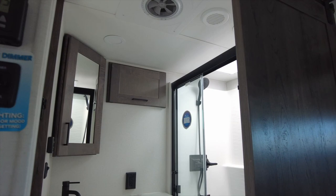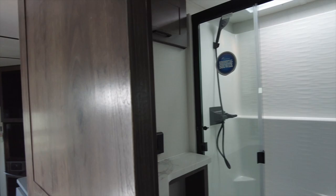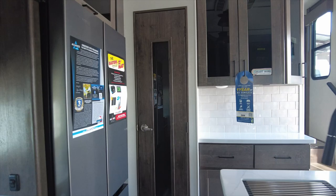The bathroom is interesting in that it has two barn-style entry doors — one in the bedroom and one in the hallway — which kind of puts the toilet on display. The bathroom has a toilet, sink, and a 48-inch by 30-inch walk-in shower. The kitchen has an island with a fold-up bar that seats two, a pantry, and a hutch. There is a 17-cubic-foot stainless steel refrigerator and a three-burner stove with a residential oven. The slide-out has a sofa with overhead storage cabinets.